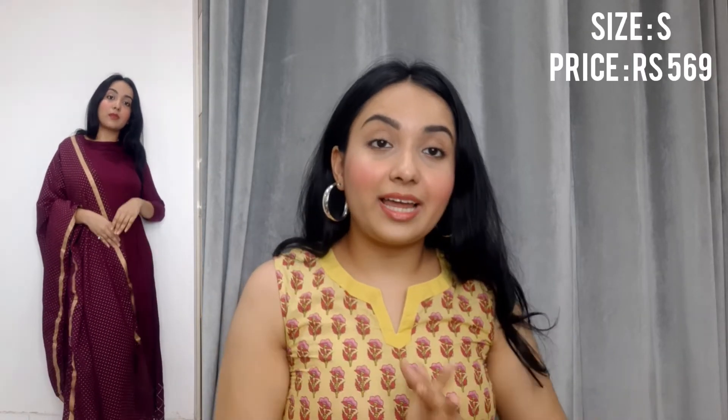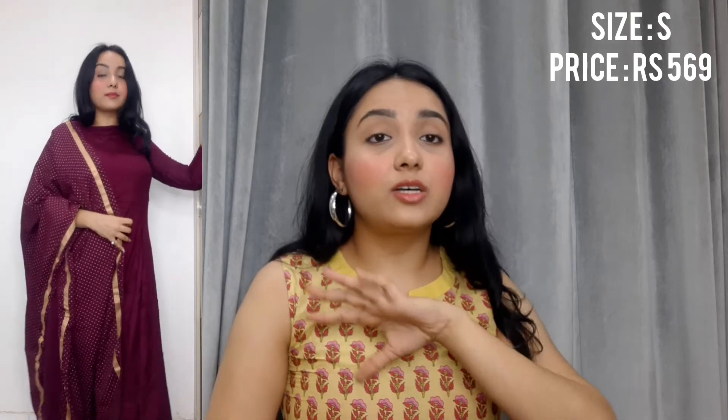The next and last product is this maroon churidhar. This set doesn't have a plazo or anything like that — it's just a churidhar and the dupatta. I love the dupatta's material, but I don't love the print because the quality seems very cheap, and the same goes with the dupatta's print. If the print quality were better, this dress would look amazing. I got this in size small and I got this for Rs. 569. All in all, I give this dress a 7.5 on 10.